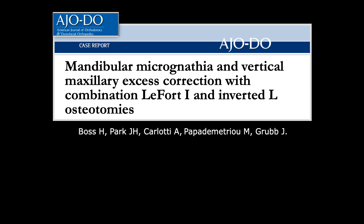Thank you for your interest in our video presentation. This is a case report titled Mandibular Micrognathia and Vertical Maxillary Excess Correction with Combination LeFort I and Inverted L Osteotomies.